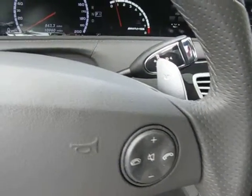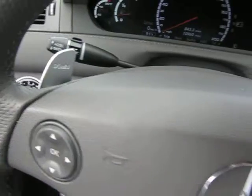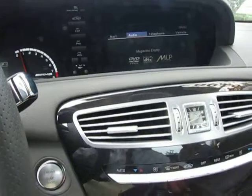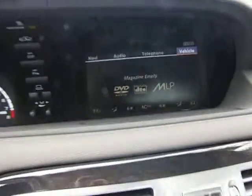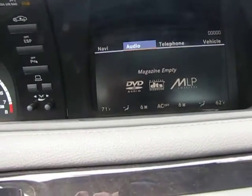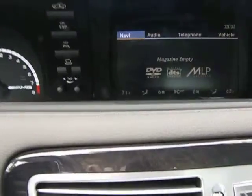You also have shifter levers — if you wish to shift the car manually, you have that option. Now this car has a tremendous amount of features: vehicle management, telephone, audio, and navigation. You also have Sirius satellite radio.